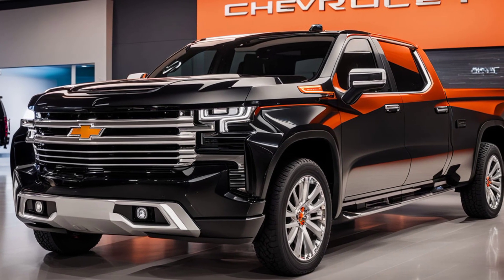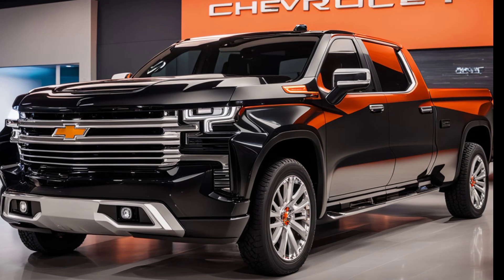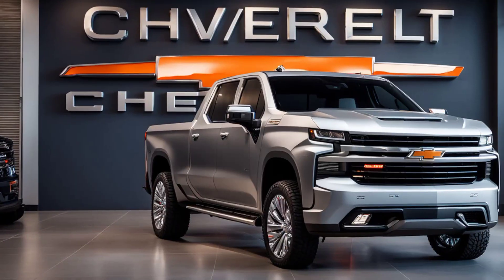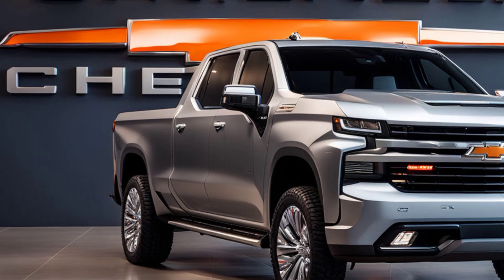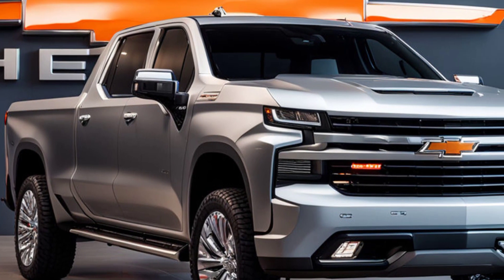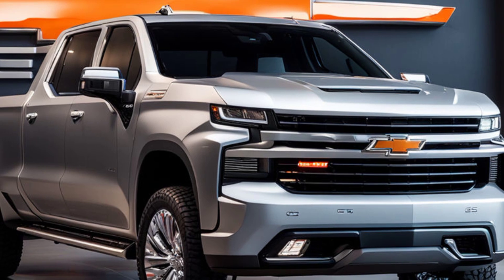This grille is flanked by sleek LED headlights that have a sharp, angular shape, giving the truck a futuristic look while ensuring optimal visibility in all conditions. The hood is sculpted with muscular lines that flow seamlessly into the fenders, adding to the truck's imposing stance.